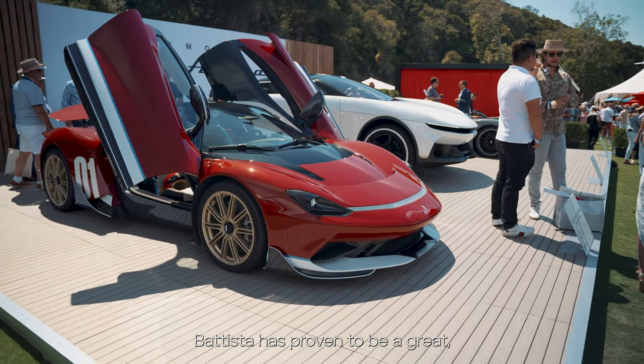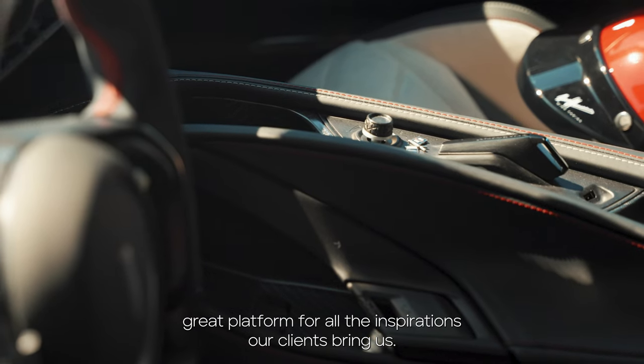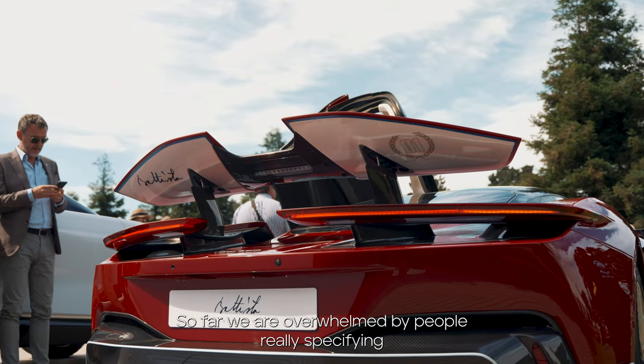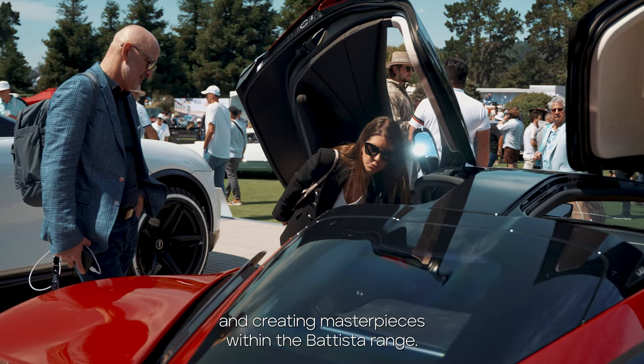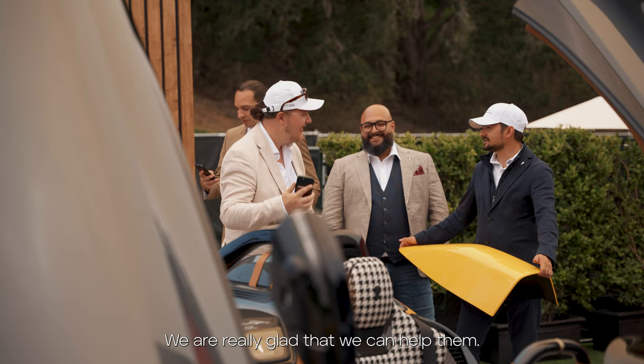Batista has proven to be a great platform for all the inspirations our clients bring us. Nino is just one expression. So far we are overwhelmed by people really specifying and creating masterpieces within the Batista range and we are happy, we are proud.